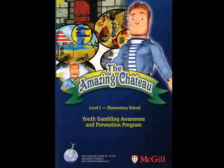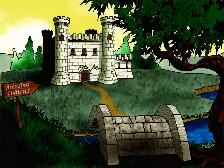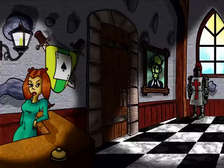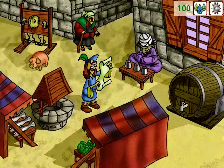Based on empirical research and clinical experience with youth over the past decade, the International Center for Youth Gambling Problems and High-Risk Behaviors of McGill University has developed an interactive prevention activity for elementary school children. This game, presented on CD-ROM, is a fun and stimulating way to learn about gambling and its associated risks.